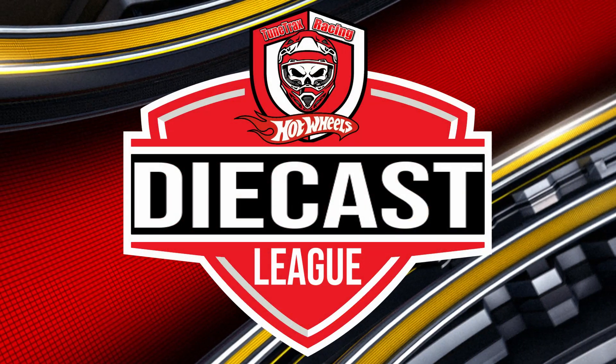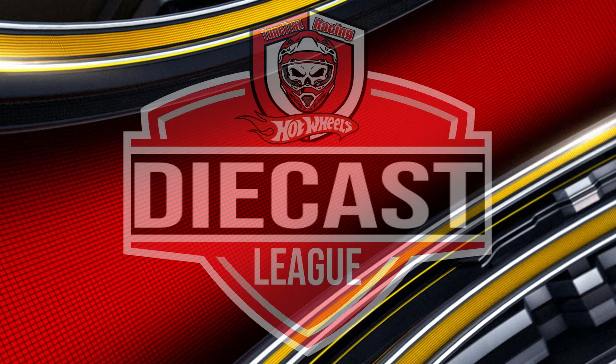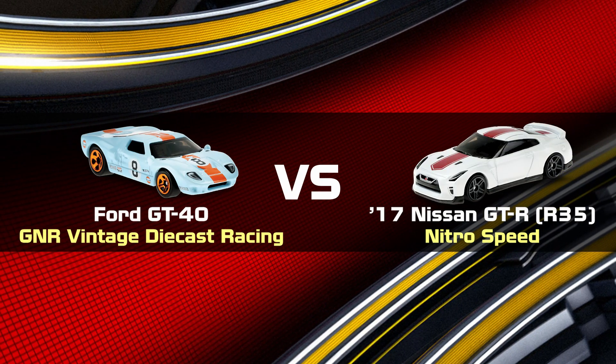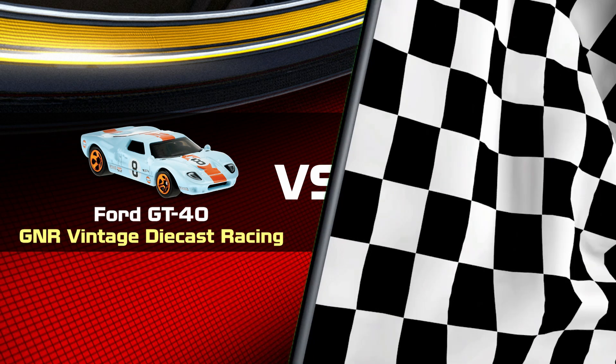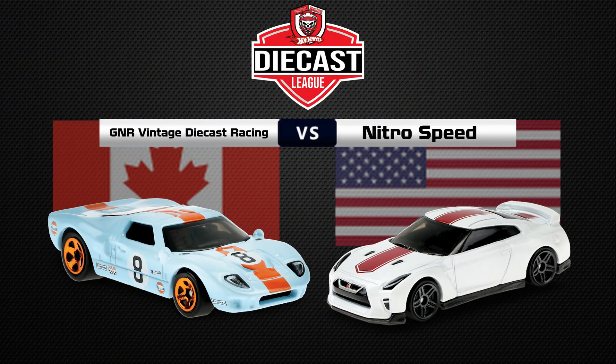Welcome to the TuneTrax Racing Diecast League. Let's head down to Chris to go over the match. Thanks Vicky. In match 3 we have the Ford GT40 from GNR Adventures Diecast Racing going up against the 2017 Nissan GTR R35 from Nitro Speed. GNR Adventures Diecast Racing from Canada will have a tough match against Nitro Speed who hails from the United States. Let's get this going.